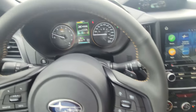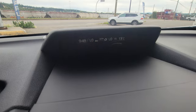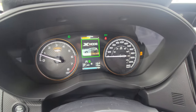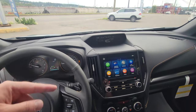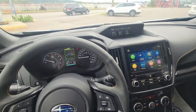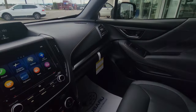Twist left to get regular X-Mode — the X-Mode screen pops up with the rough terrain icon and downhill descent control. Twist right for deep snow and mud mode, which also turns off traction control, allowing your wheels to spin excessively to chew through. You can exceed 40 km/h and it'll kick out, or press down to go back to normal. Very easy to use, and it has built-in safeties.